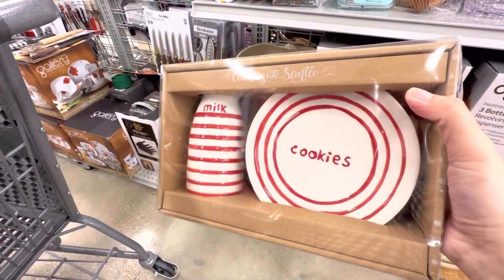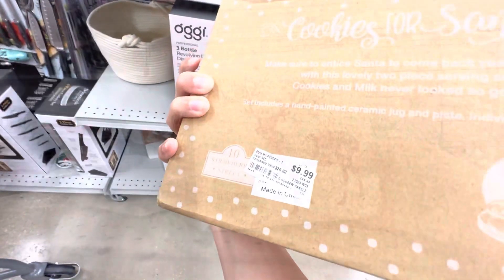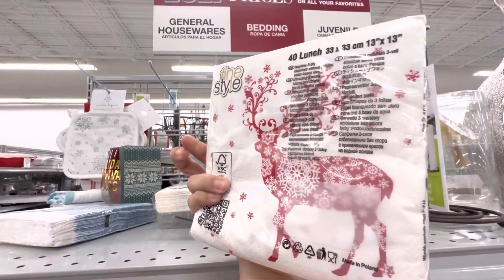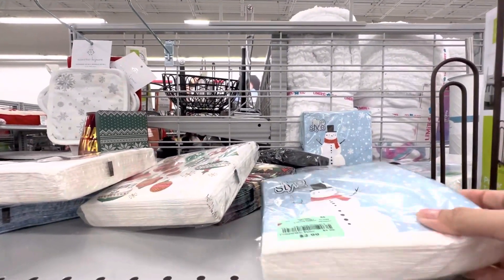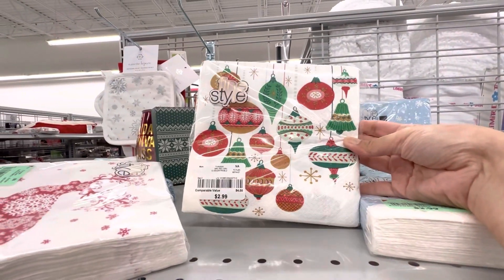Look at this cute milk bottle and cookie plate — I absolutely adored this. Cute products like these make Christmas so much more special! I found some amazing deals on holiday napkins here — these are 40 napkins for only $2.99. This deal is better than other stores, even dollar stores. The prints are very cute, though I did not find any matching plates.